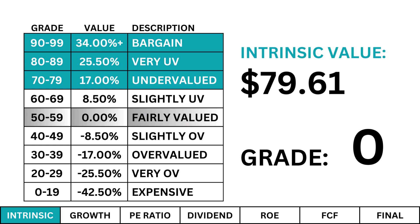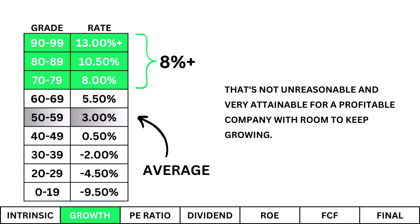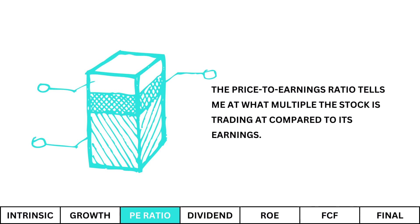Earnings growth: I figure earnings growth through a combination of projected earnings over the next year, over the next 10 years, and then discounted based on the current inflation rate. I'm looking for a growth rate of at least 8%. That's not unreasonable and is very attainable for a profitable company with room to keep growing. The growth rate here is average, which is typical with stable companies out of their growth stage — it isn't bad, it's just average.